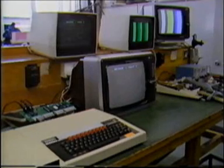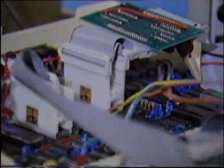Equipment department is now an ACORN approved service centre. We can repair the BBC micro and provide a full upgrade service.